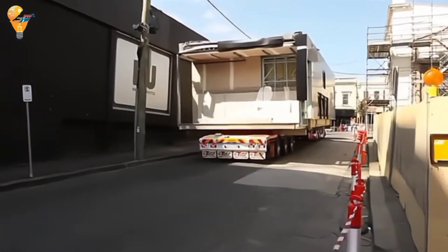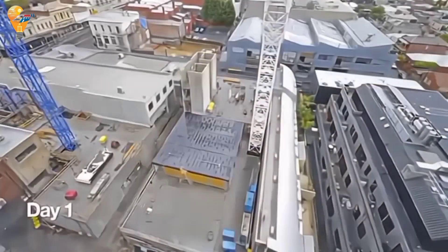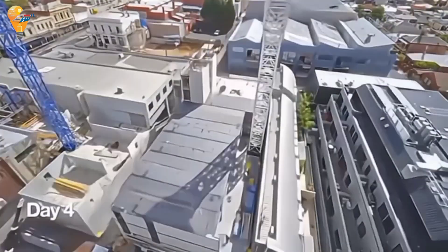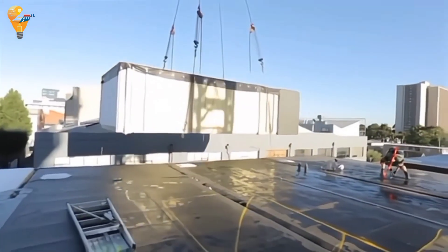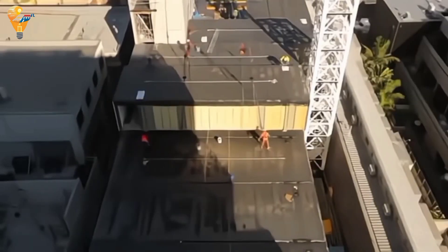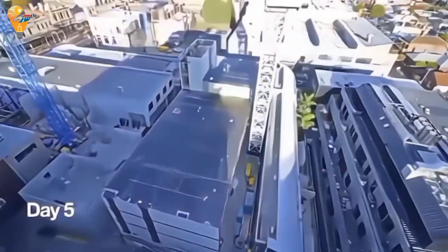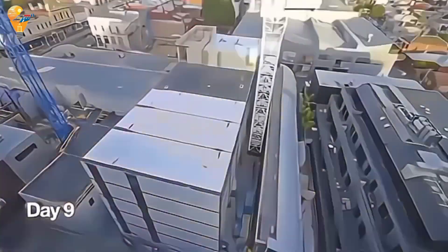We're diving into the world of lightweight volumetric modular construction. This innovative building method is changing the game for rapid and efficient home building. Lightweight volumetric modular construction involves creating fully finished modules in a factory setting. These modules are then transported to the construction site and quickly assembled into a complete building — a fast, efficient and sustainable way to build.